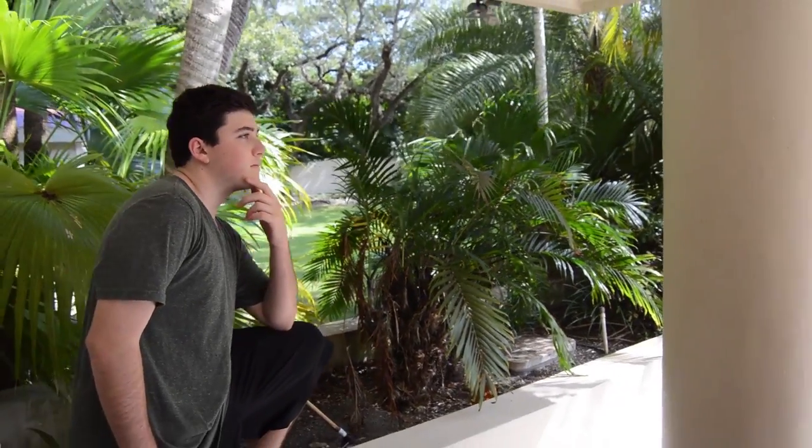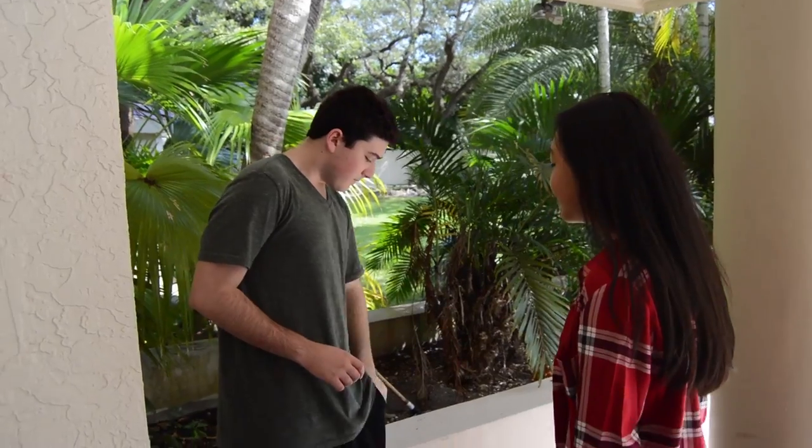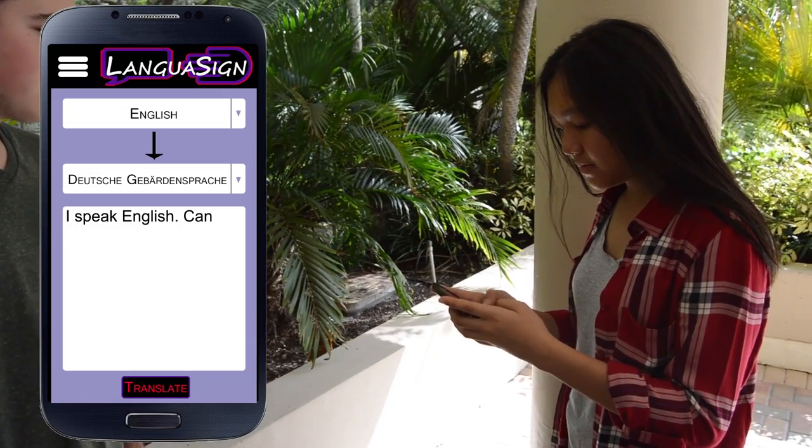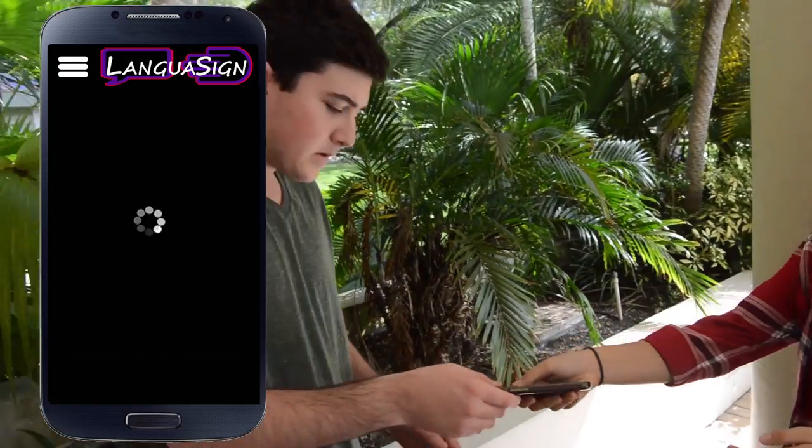Here's a scenario. Anton is a German deaf person who has used German sign language his entire life. A non-Deaf, English speaking person needs to communicate with him. Anton pulls up LenguSign. The English person types in what she needs to say, and the German text and German sign language videos are displayed for Anton.